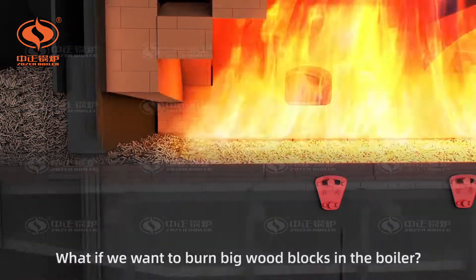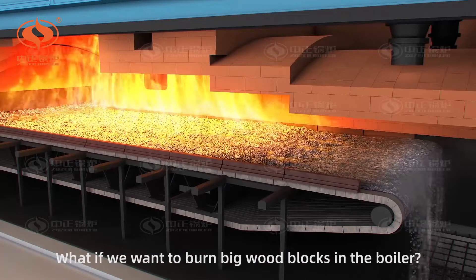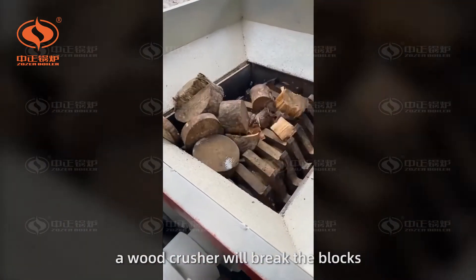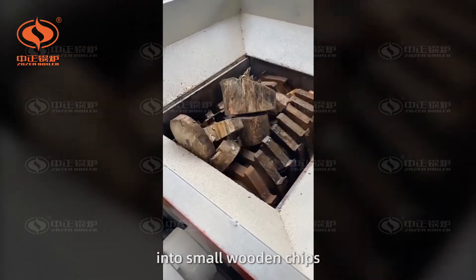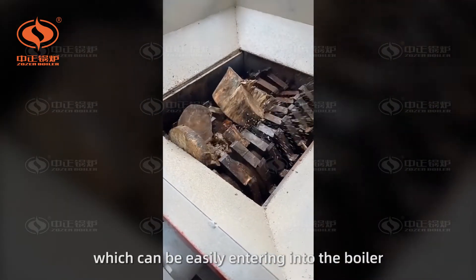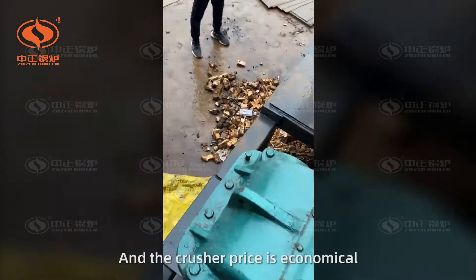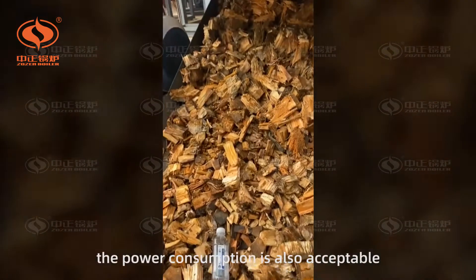What if we want to burn big wood blocks in the boiler? Very simple — a wood crusher will break the blocks into small wooden chips, which can easily enter into the boiler. The crusher price is economical and the power consumption is also acceptable.